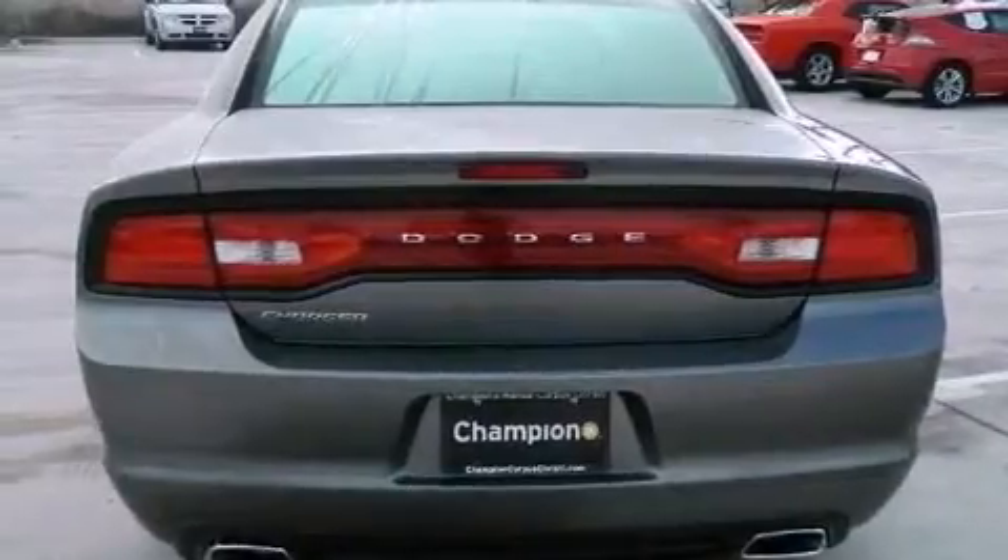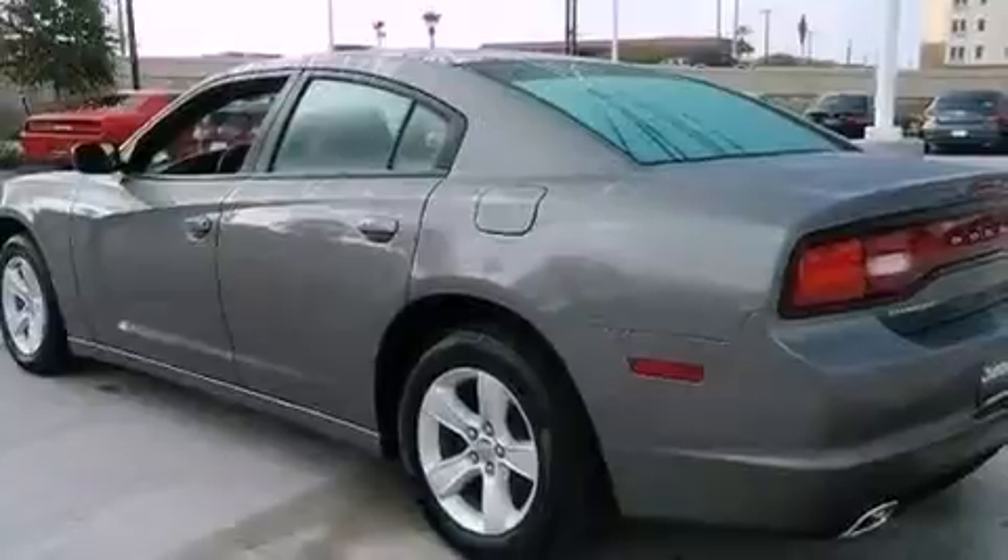A power driver's seat, solar control glass, cruise control, a CD player, and a rear spoiler.